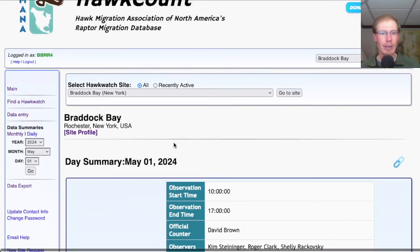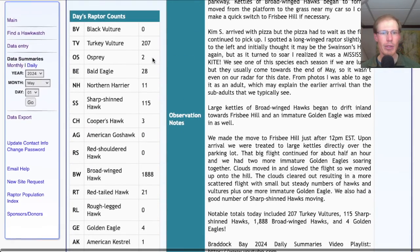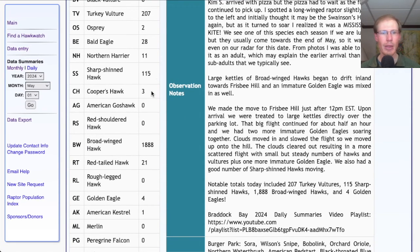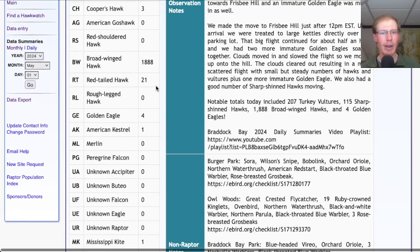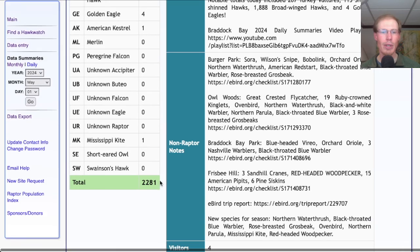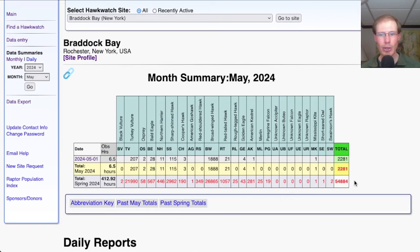Taking a look at the hawk count report for our migrant raptor totals: today we had 207 turkey vultures, 2 osprey, 28 bald eagles, 11 northern harriers, 115 sharp-shinned hawks, 3 Cooper's hawks, 1,888 broad-winged hawks, 21 red-tailed hawks, 4 golden eagles, 1 American kestrel, and 1 Mississippi kite — for a total of 2,281 migrating raptors. That brings our season total to 54,884.